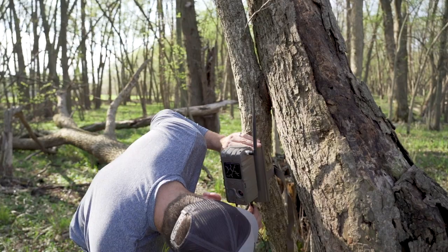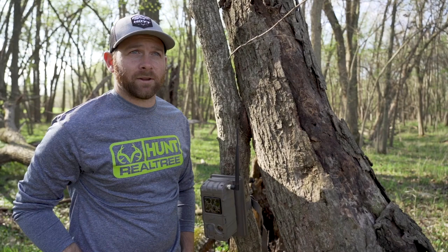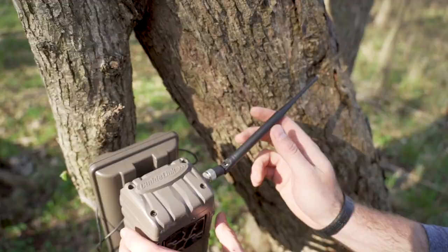One other real benefit to the system for us is we own some ground on the other side of the river right here. We have a couple of cameras over there, and obviously we don't want to boat across every single time we're here to check those cameras. This Cuddy Link system sends the pictures across the river where we can actually access the card and the pictures. That's a huge benefit for our actual setup here on this piece of ground.